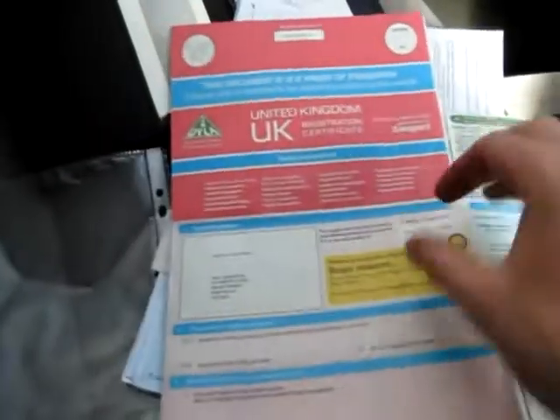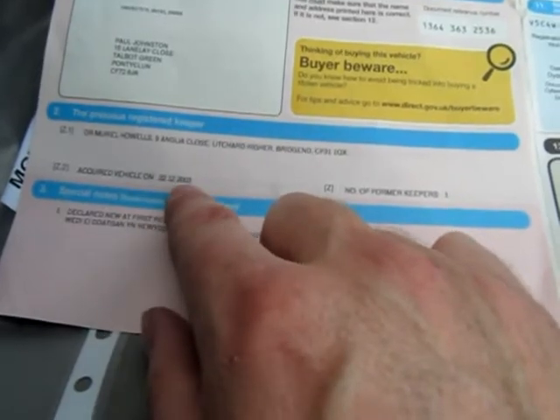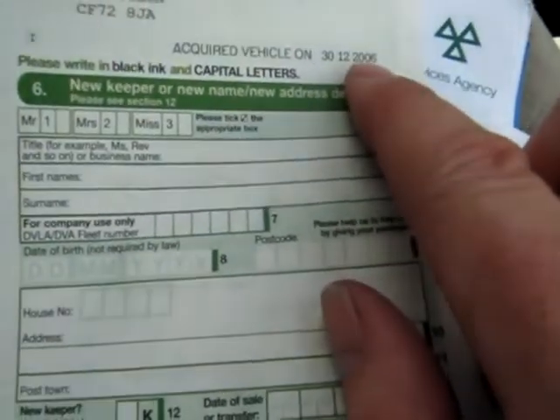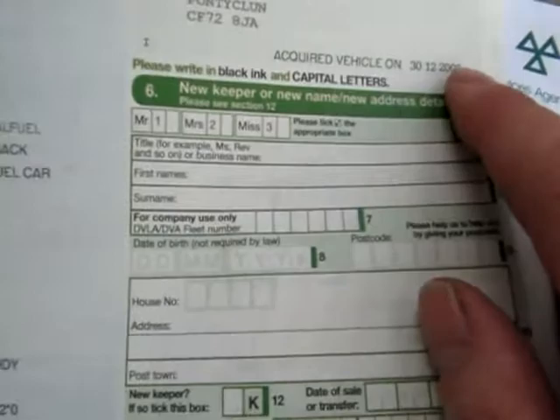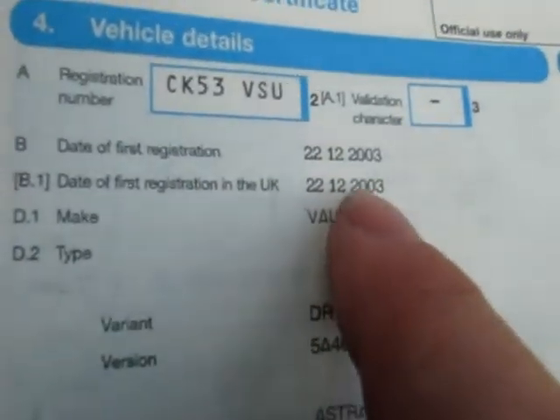I'll show you now some of the documentation. The V5 is here — it's one of these Welsh V5s whereby it's in Welsh and English. On the English side, of course, because I can't read Welsh. It shows it's got one former keeper who acquired the vehicle when it was brand new, December the 22nd 2003, and the last owner has had it since the 30th of December 2006. So at three years old he bought it and this gentleman has had it ever since. It's classed as an alternative fuel car and at 151 grams per kilometre CO2, it's £160 a year to tax.